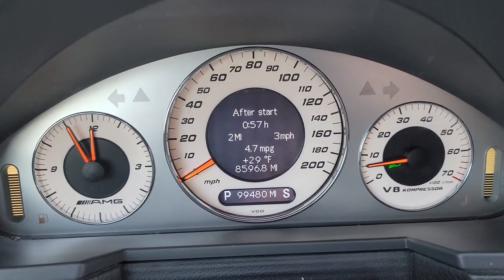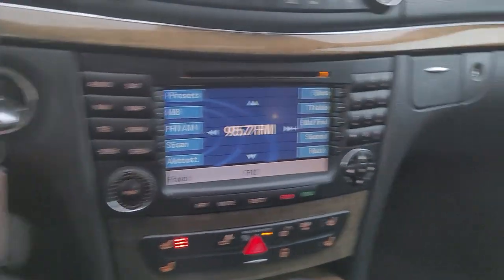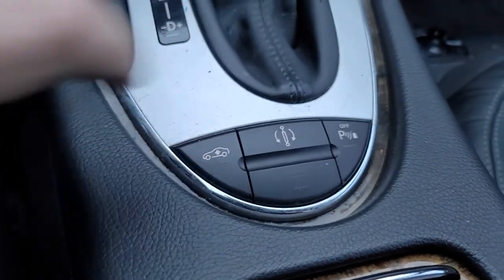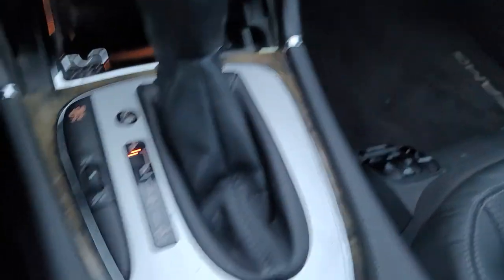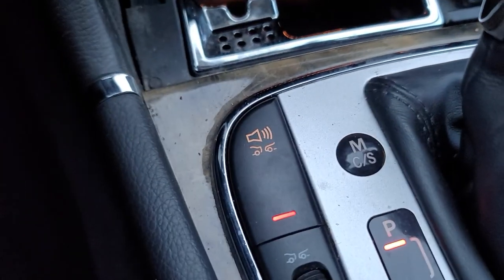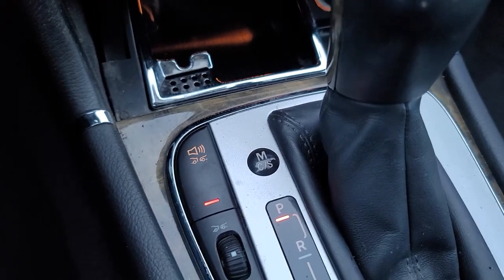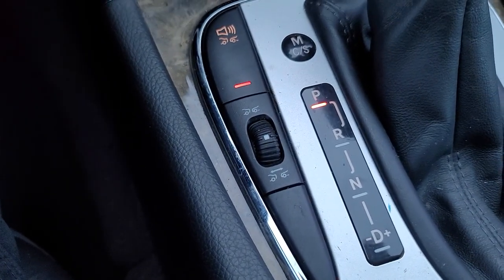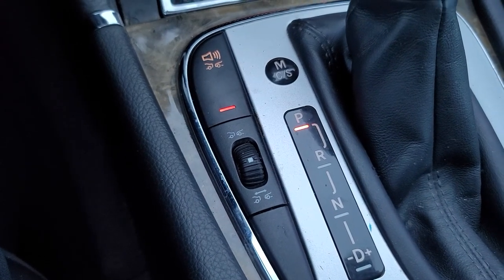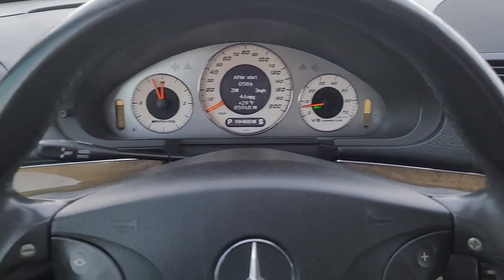It's got 99,480 miles. The seat heaters are working — nice and warm. The suspension is working as expected, the air suspension works perfectly — the car raises and lowers. It's got accident detection, so if you're closing in too fast on somebody it will beep at you. It also has adaptive cruise control — that's how you adjust your distance between you and the car in front of you. It's called Distronic — that works pretty nicely for long journeys.